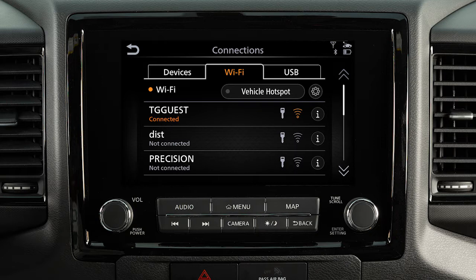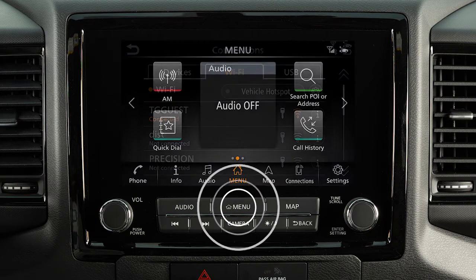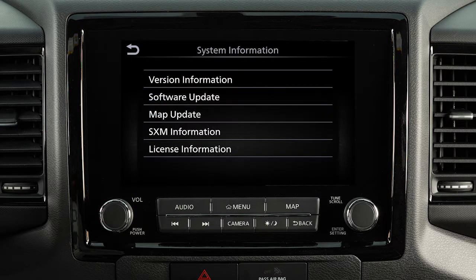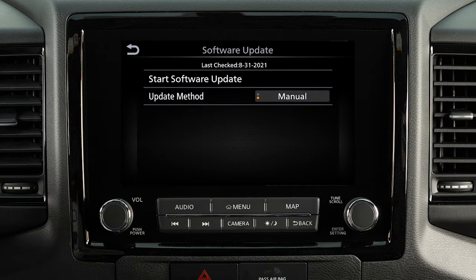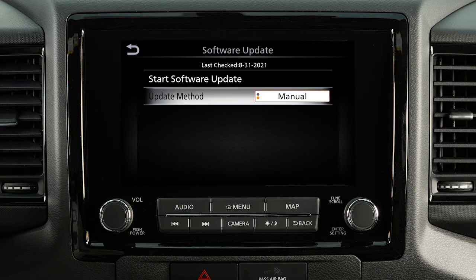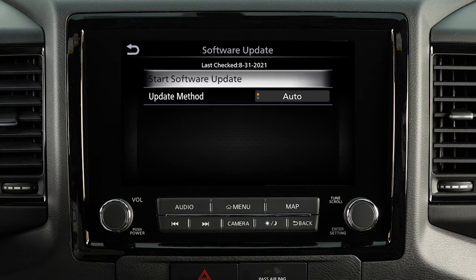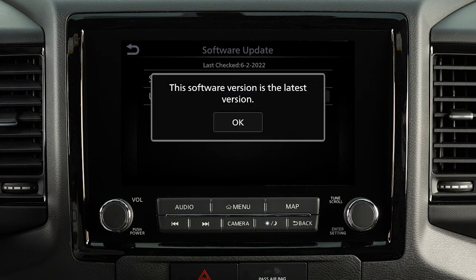To manually update your software, push Menu, touch Info, System Information, Software Update. From this screen, you can touch Update Method to change whether your system automatically notifies you of updates. To initiate updates, touch Start Software Update. The next screen will indicate if the software is currently up-to-date or if there is an update to download.